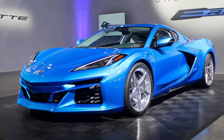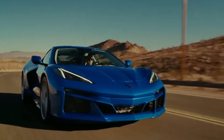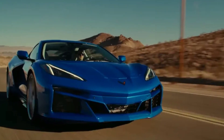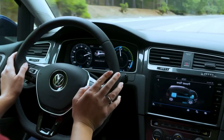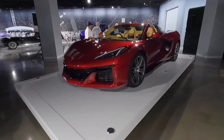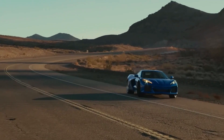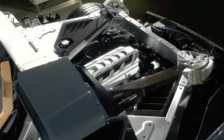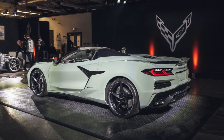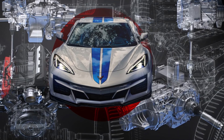The release date for the 2024 Corvette E-Ray is set for late 2023, and anticipation is already building for this exciting new vehicle. Whether you're a seasoned racer or simply someone who loves to drive, the E-Ray is sure to provide a truly unforgettable experience, offering performance and efficiency that simply can't be matched by traditional engines — a must-have for anyone who wants to experience the latest and greatest in automotive technology.